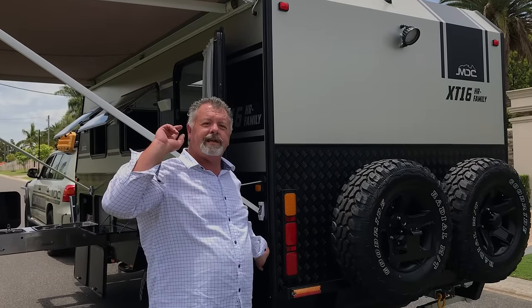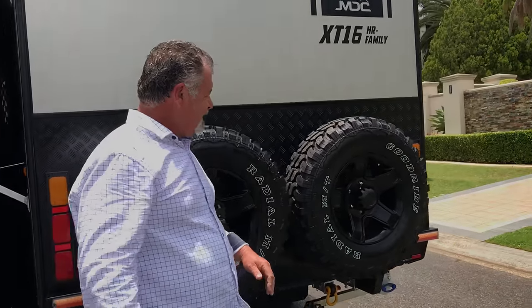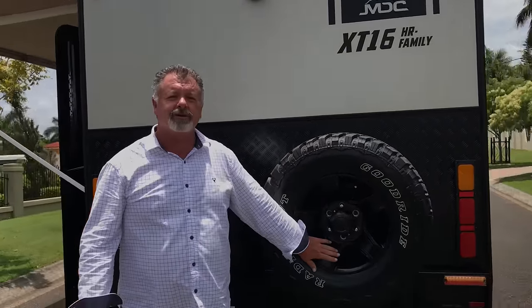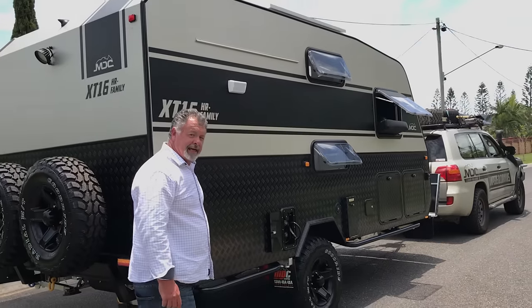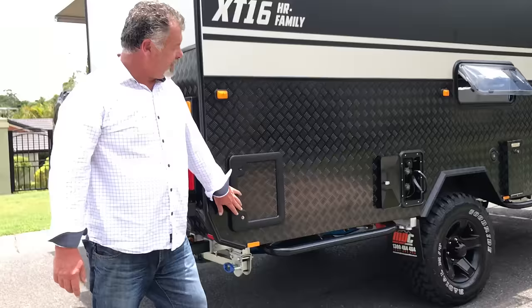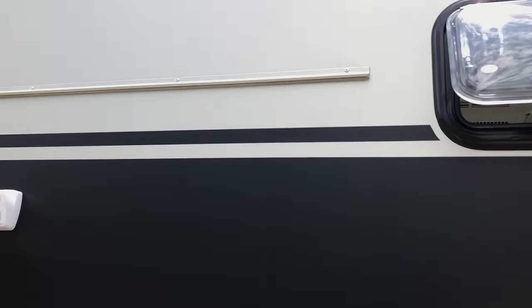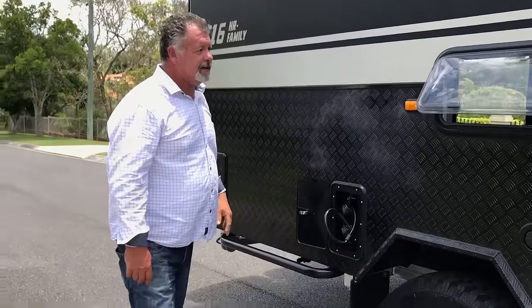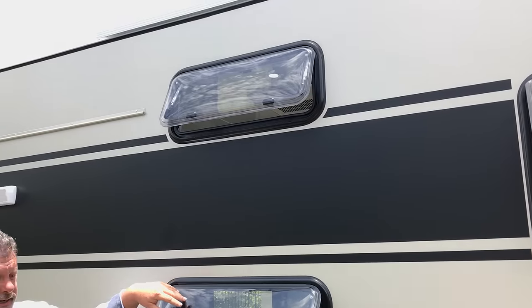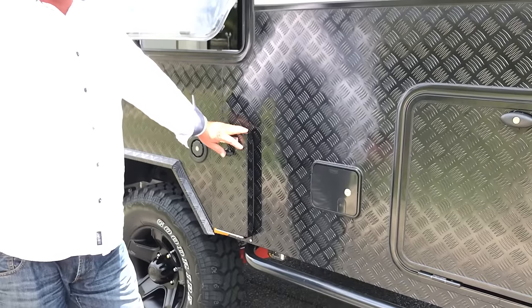Outside: external speakers with a Kenwood stereo inside and internal speakers as well. Two spare tyres — and have you noticed how cool these black alloy mags look? We've got a cassette here for removing the toilet cartridge, an outdoor shower which is great if the kids are a bit muddy, plus a rail across the top to put the outdoor shower tent up. Windows for each bunk to keep the kids cool. Flu for our hot water system — Truma 14 litre boiler — so you've got plumbed hot water ready to go.